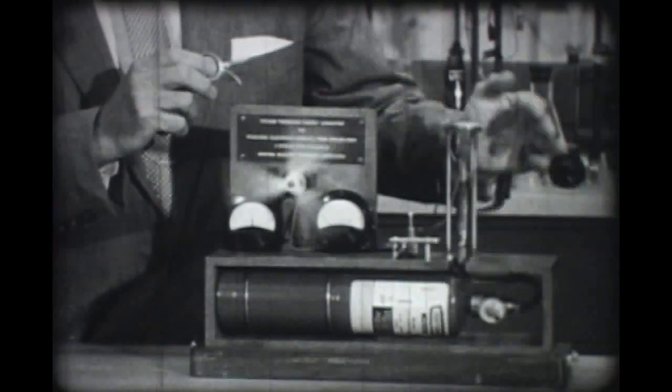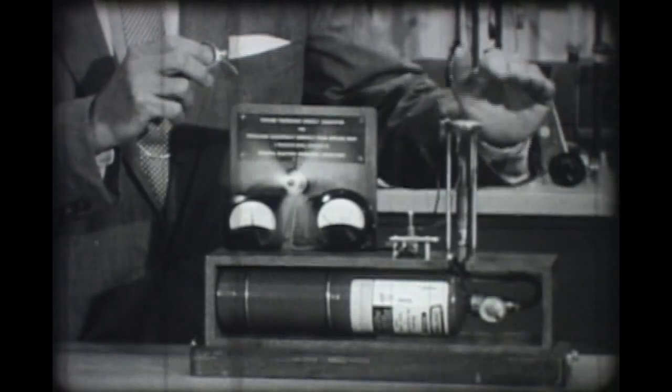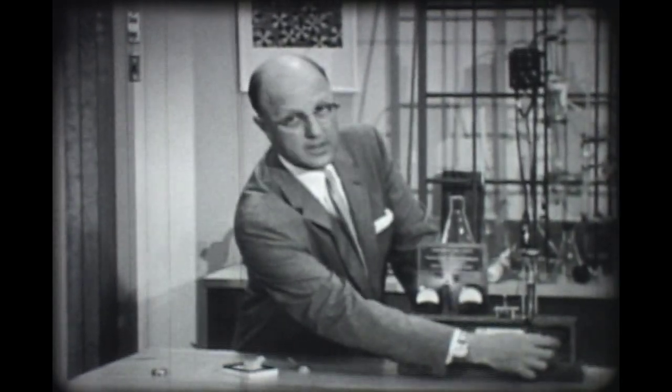In so doing, we boil out electrons from the metal. We collect the electrons from the top plate. Now that flow of electrons produced directly from heat is electricity.